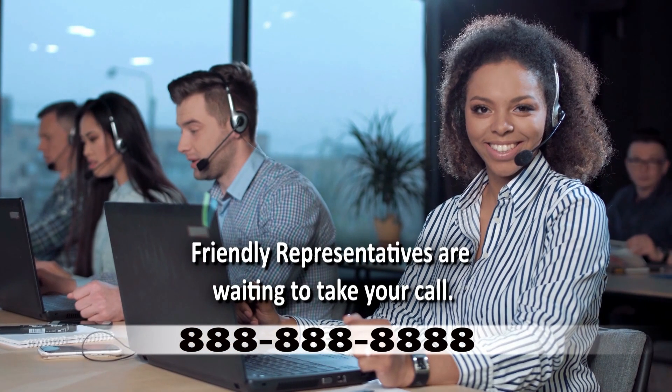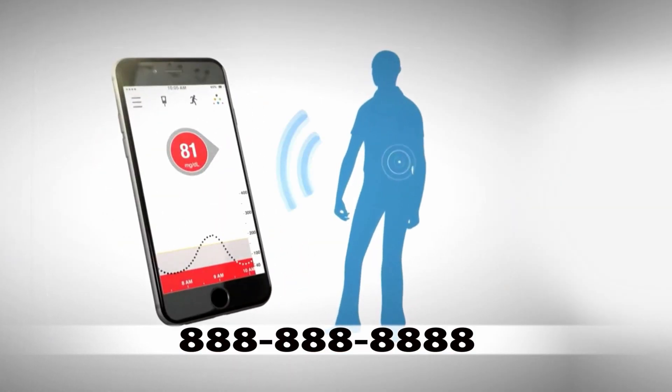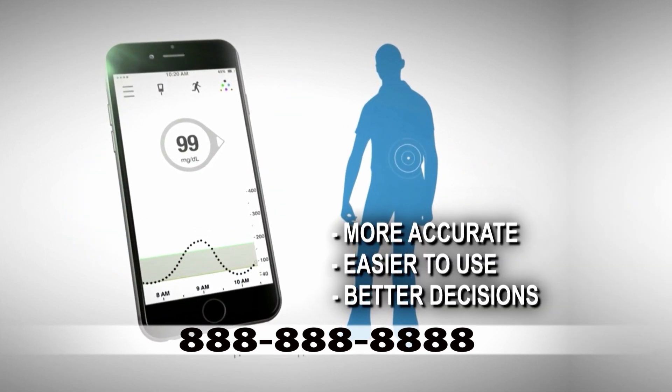Call the Diabetic Health Hotline today and learn about the latest CGM technology. Not only can a CGM immediately reduce pain, it is accurate, easy to use, and helps you make better diabetes treatment decisions.